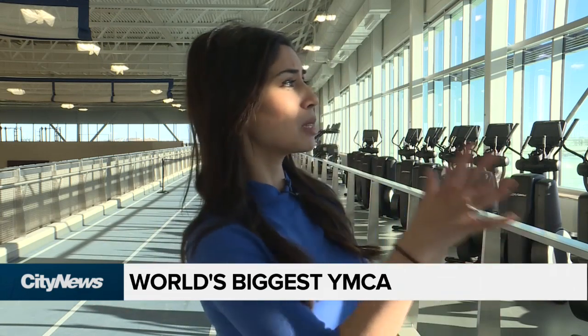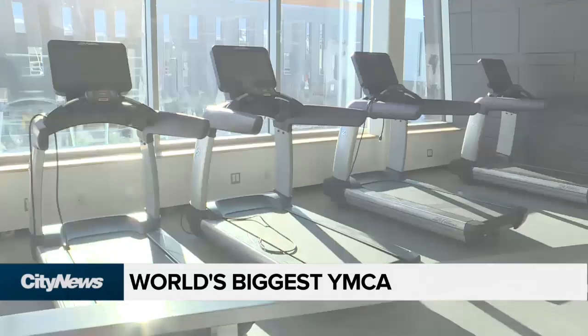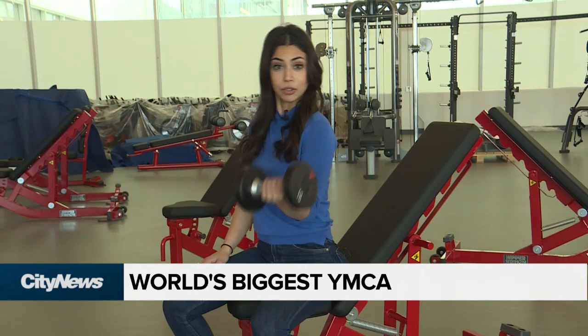Heavenly even. You can see this sun shining down on me. It's just great, and there's so much stuff to do here. There's treadmills, a huge basketball court. You can even pump some iron, but there's so much other stuff to do here, so come on. Let's go take a tour.